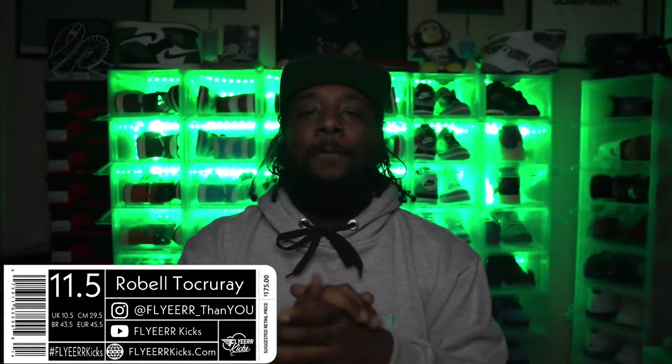What's good y'all, what's happening man, it's Flyer Kicks and welcome back to the channel. If this is your first time here, go ahead and hit that subscribe button and join the Frequent Flyers Club. Drop a like and drop a comment if you like the content. My IG name is listed down below — head over to IG, give me a follow, let's interact on there as well.